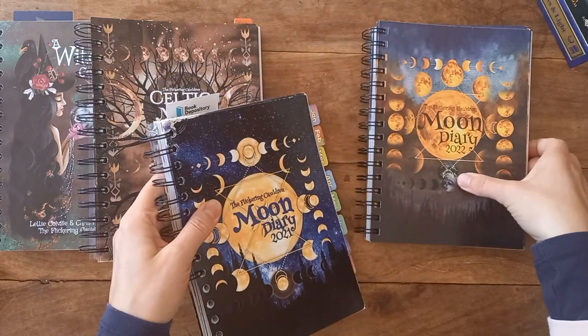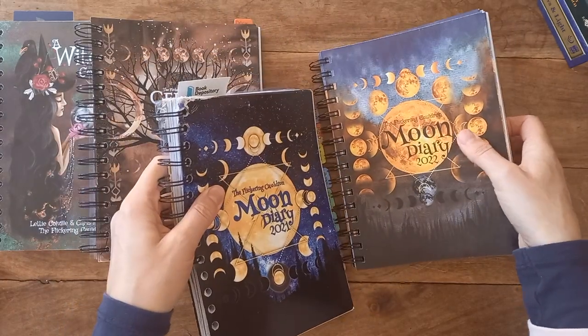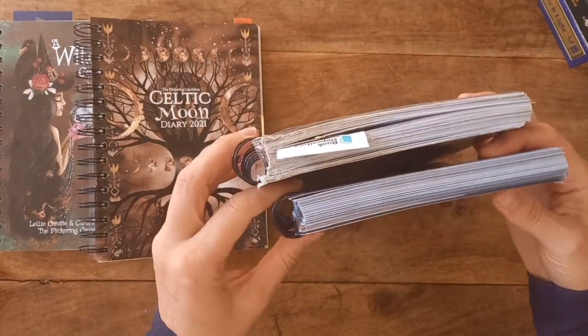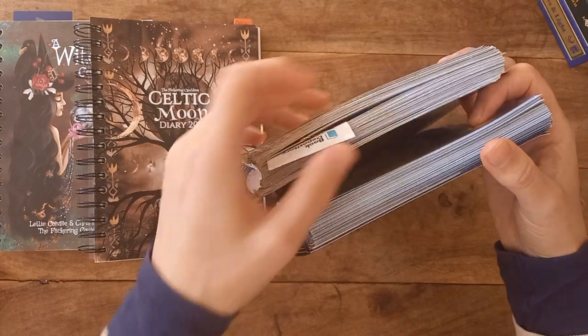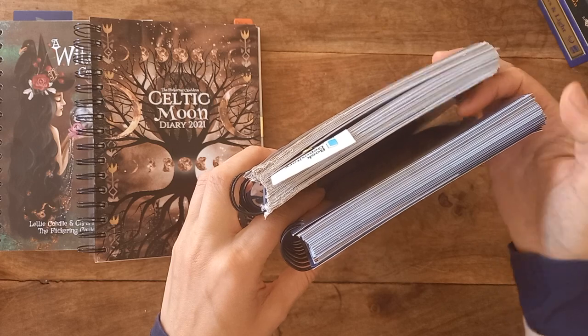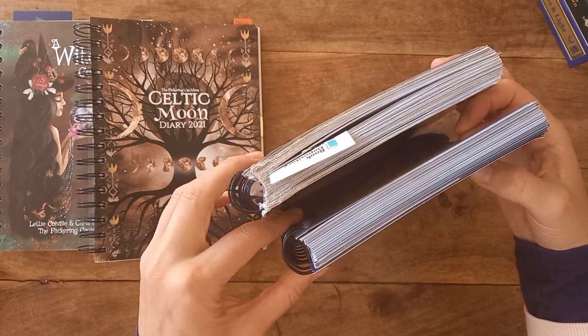This is the 2021 and the 2022 is about the same thickness for comparison. Obviously this one's been beaten up, so as with anything when you use it, it fans out a bit more, so you get a good idea of what's going on.